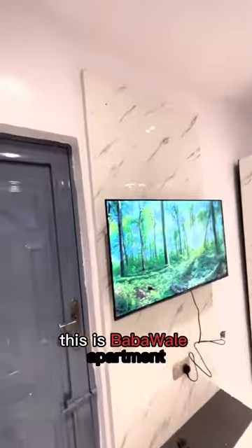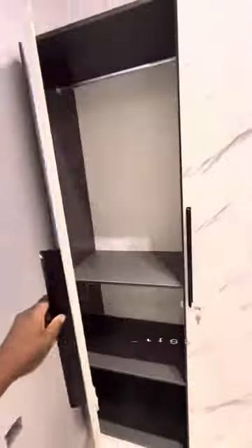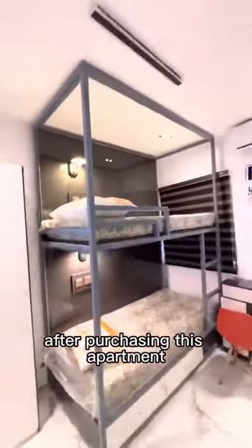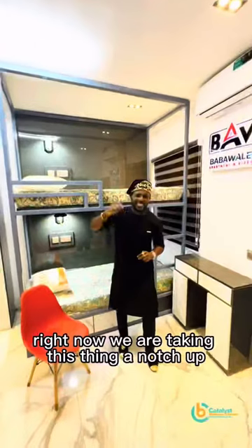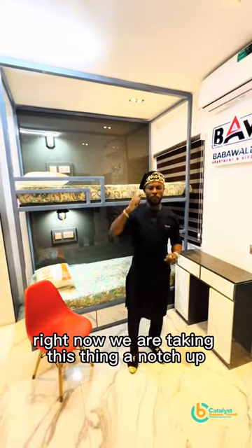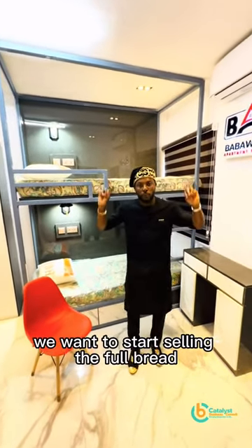This is Babawali Apartment and Vibes — the owner of this room self-contained did all this conversion after purchasing the apartment. They got the apartment at a dough level. Right now we are taking this thing a notch up. We are no longer selling dough.